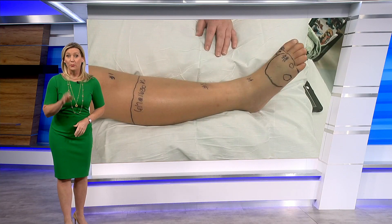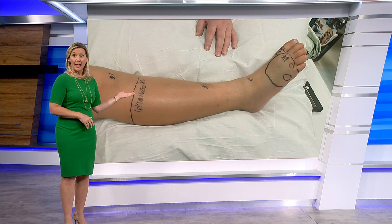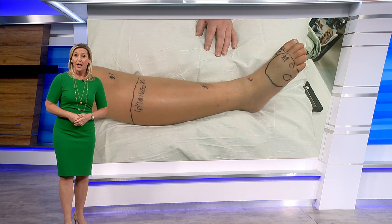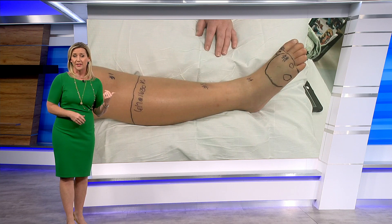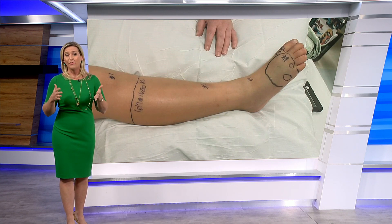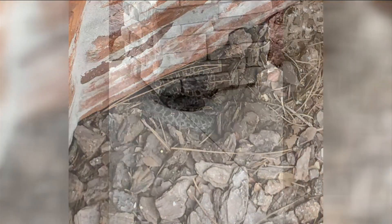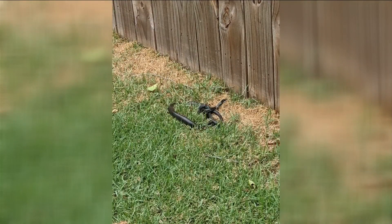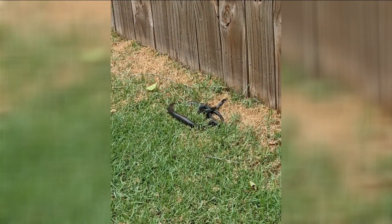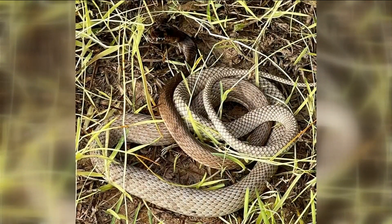It is snake season right now. Be careful when you're in the backyard or gardening. A Maxwell boy had to be rushed to the hospital last week when he was bitten by a water moccasin right there on his foot. His grandmother posted a picture online of his injury showing the two fang marks. Many of you have already encountered a slithering reptile in your yard — we received more than 300 pictures within an hour. There have been more than 200 snake bites reported to poison control so far here in Florida since the season started in April.